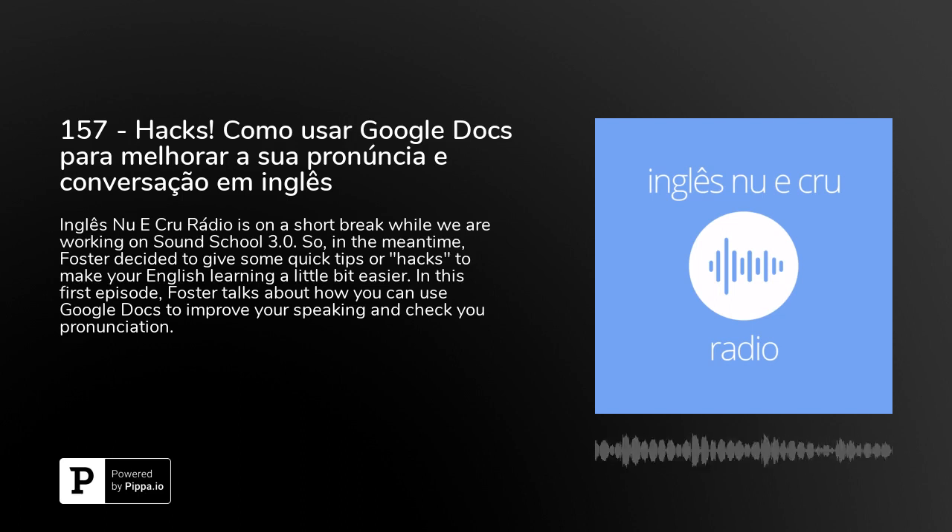So here's what you do. You open a Google document, then you click on Tools and then you click on Voice Typing. Pretty easy. Next step: you put on a podcast or a YouTube video or anything that you want to watch or listen to on your phone, and you use headphones while you're listening. Then when you are listening to the audio or video, just repeat out loud — in voz alta — at the same time.